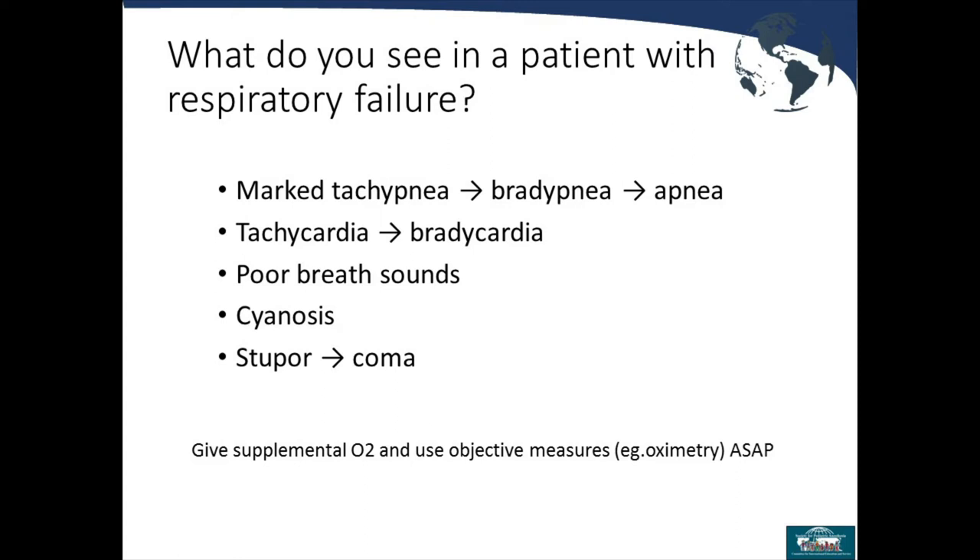In a patient with respiratory failure, you will first see marked tachypnea, then potentially a decreased respiratory rate, bradypnea, and then apnea. You can have tachycardia leading to bradycardia, poor breath sounds, cyanosis, and stupor eventually leading to coma. In the OR during induction, we look for signs such as the patient appearing pale or blue, gray lips, and poor perfusion seen in the nail beds. CO2 buildup from inadequate ventilation can also cause increased drowsiness, which we watch for in the PACU.